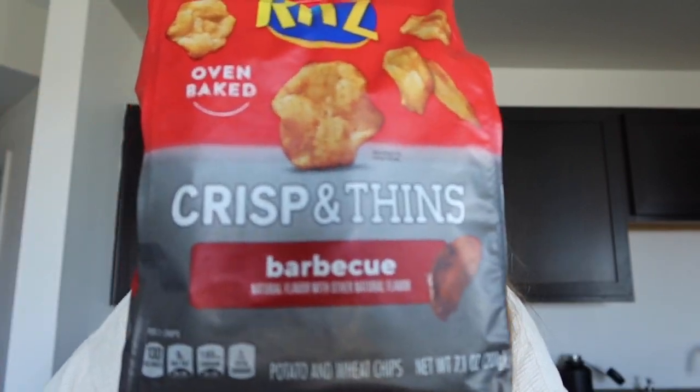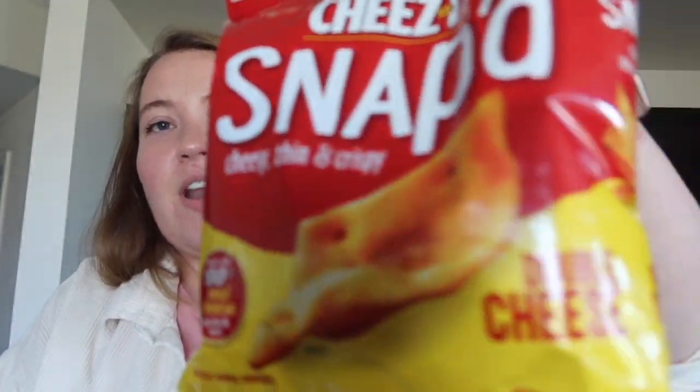I also picked up some Crisp'ins barbecue flavor chips — I personally hate barbecue chips, so obviously these are for Alex. And then these Snapped cheeses in double cheese — I actually might eat some of these too. They're super good and great for adult lunchables. They're honestly the superior cheese snack, so if you're still eating other cheese snacks, you've got to try these.